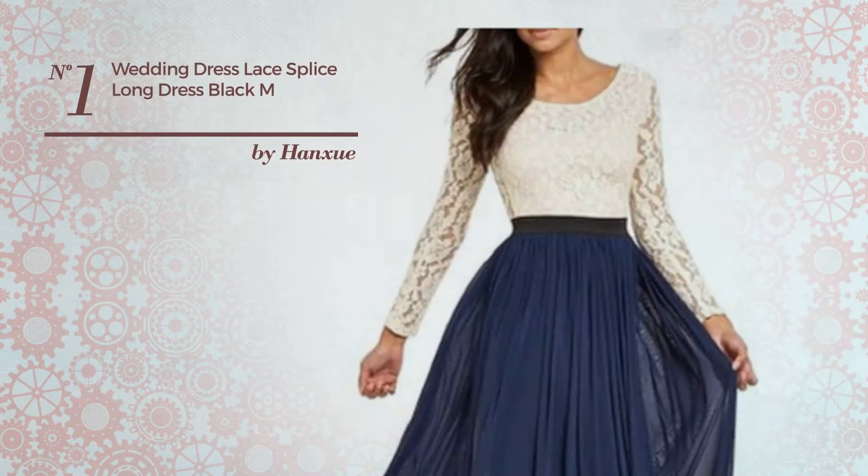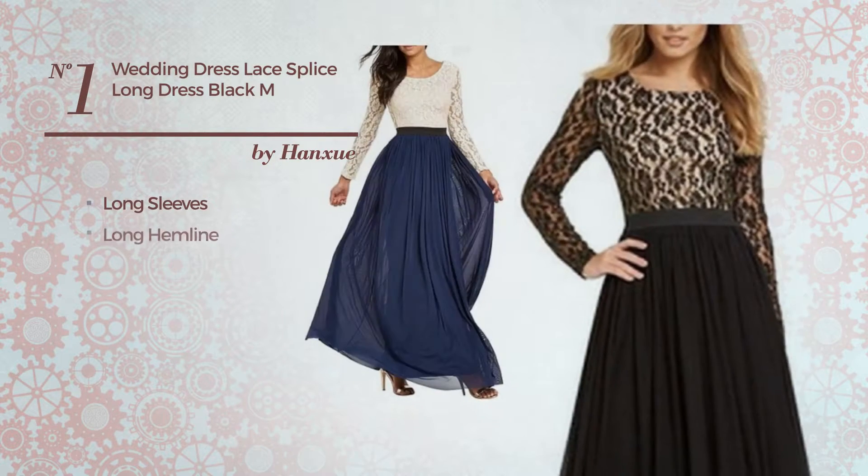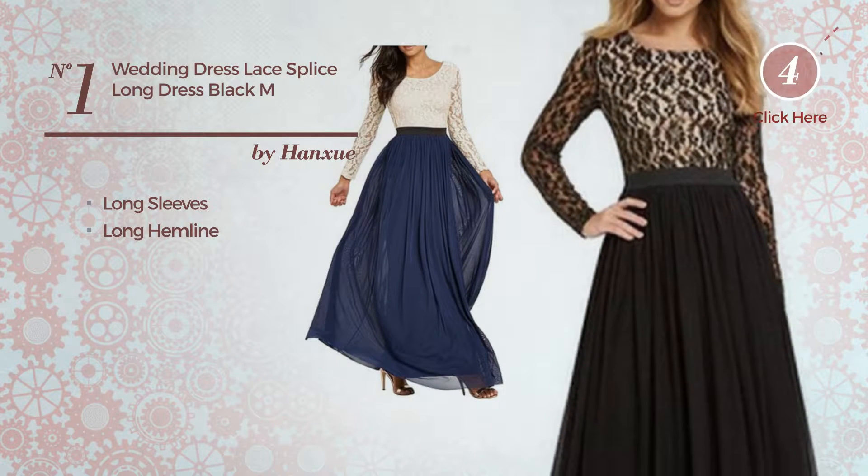Number 1. A Beach Maxi Length Bodycon Dress. This dress includes long sleeves and long hemline. Available in 2 colors.